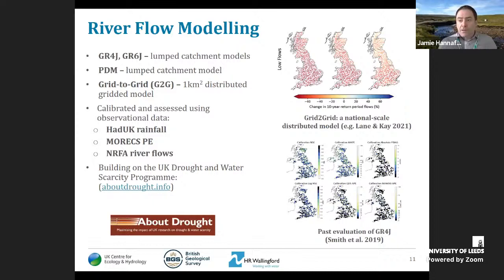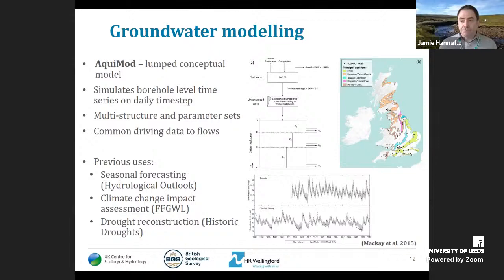For groundwater, as with the original Future Flows, we use Aquamod — the BGS lumped conceptual model — driven by the same dataset as for river flows. In a key departure from previous work, BGS are also using a distributed model, Zoodrum, a two-kilometre model simulating groundwater recharge over the whole of the UK, opening up the potential for very high-resolution outputs. We're still analysing the recharge outputs from this model, but it's important to highlight its availability.